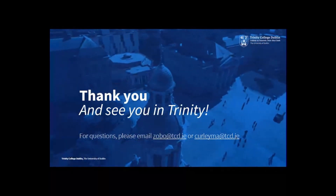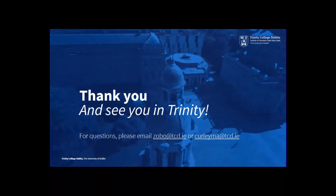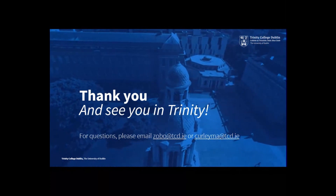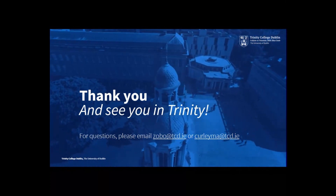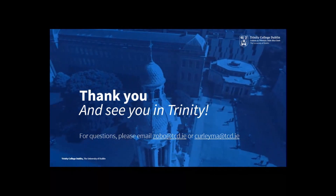We very much look forward to welcoming you to Trinity and into this exciting new integrated BSc and Master's degree in environmental science and engineering. If you enrol in this innovative course, you will graduate with the skills and experience needed to change how society views and uses the earth's limited resources.